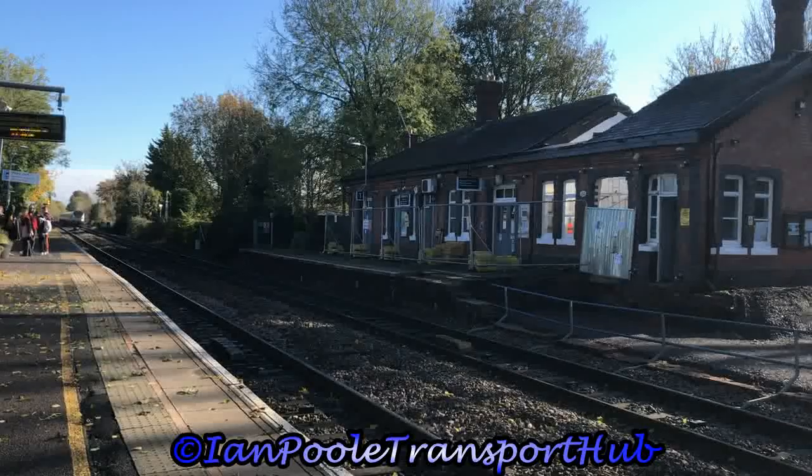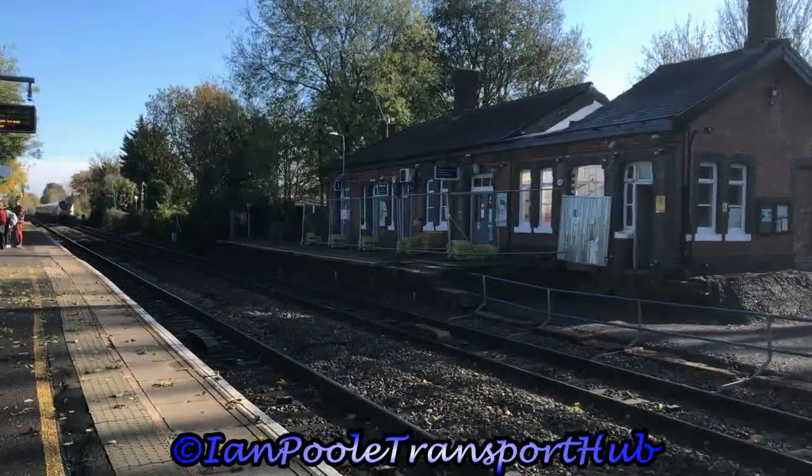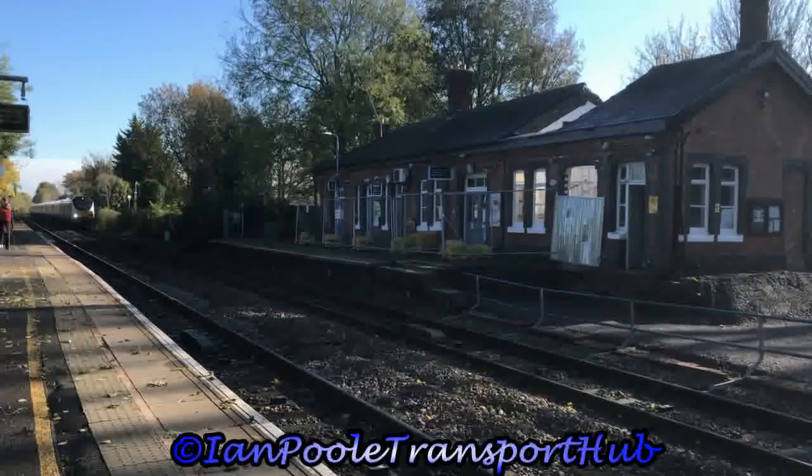Arriving next into the station with stock AL02 is 68015, with the 11:35 Chiltern Railways Mainline Silver service from London Marylebone to Birmingham Moor Street.